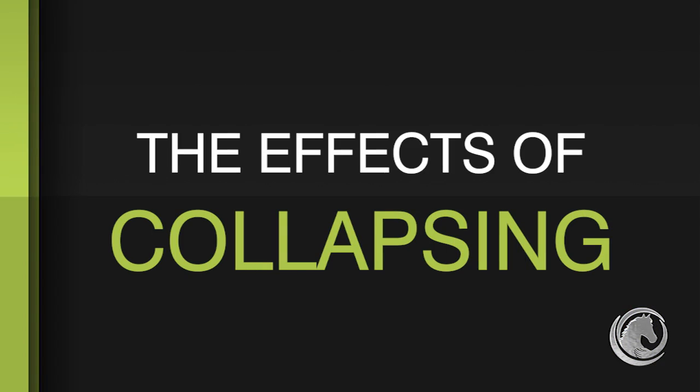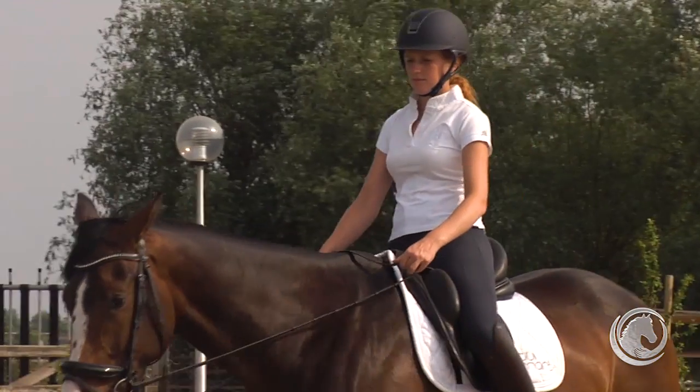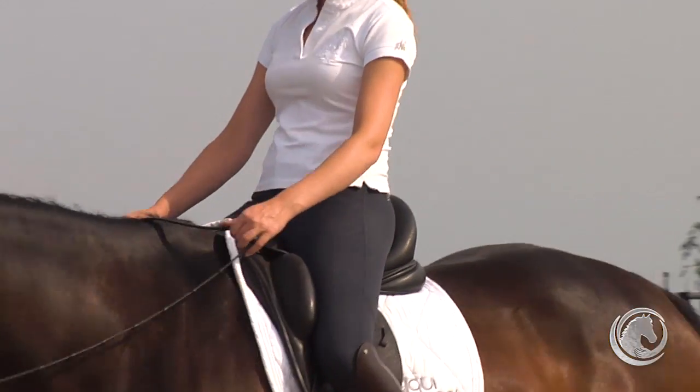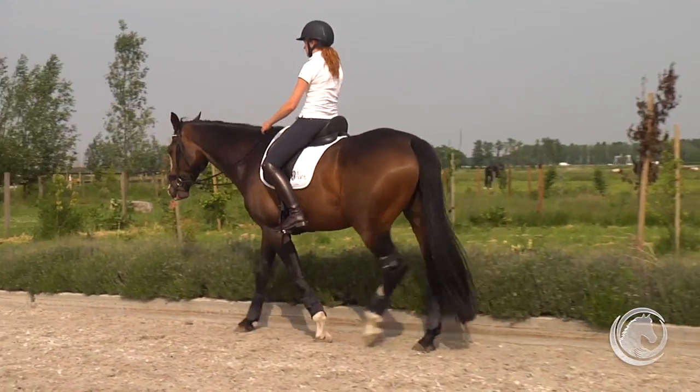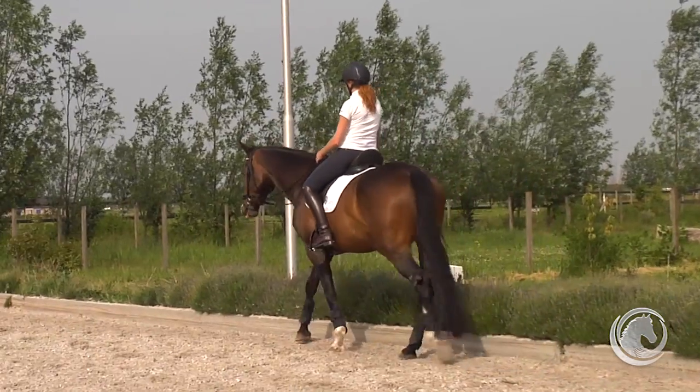So what we're going to do next is ask Maxime to collapse in her body and see what the effects on the gaits are. The horse has a more labored walk — it's not as easy and as fluent as it was before, and she has trouble keeping a straight line again. She also has trouble concentrating.